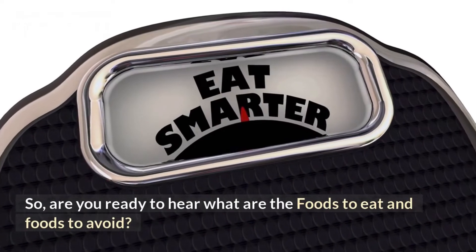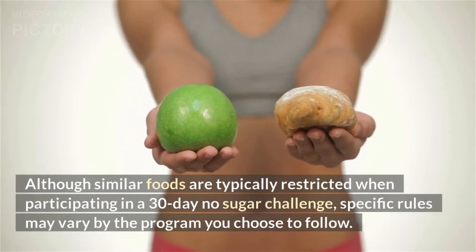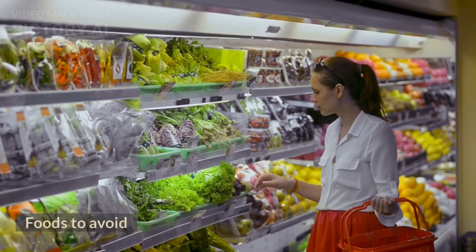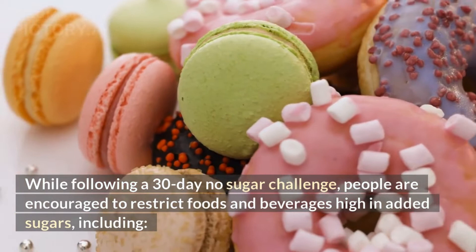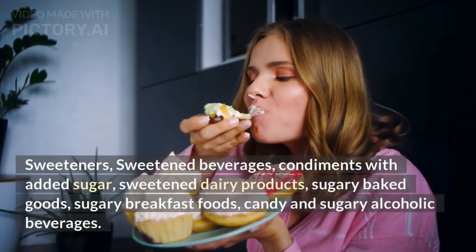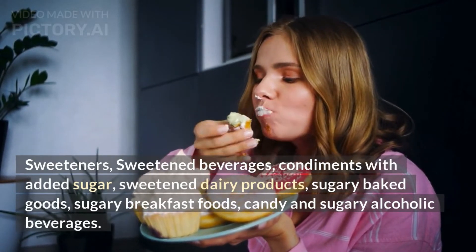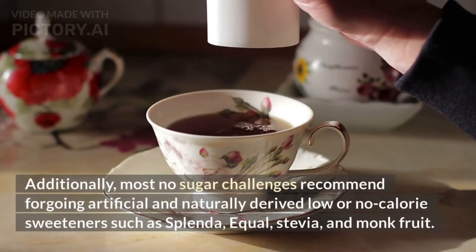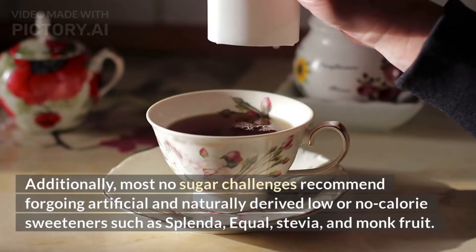Although similar foods are typically restricted when participating in a 30-day no sugar challenge, specific rules may vary by the program you choose to follow. While following a 30-day no sugar challenge, people are encouraged to restrict foods and beverages high in added sugars, including sweeteners, sweetened beverages, condiments with added sugar, sweetened dairy products, sugary baked goods, sugary breakfast foods, candy, and sugary alcoholic beverages. Most no sugar challenges also recommend forgoing artificial and naturally derived low or no-calorie sweeteners such as Splenda, Equal, Stevia, and Monk fruit.